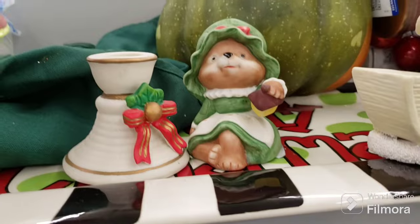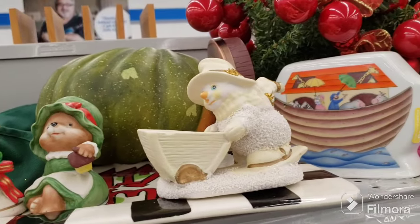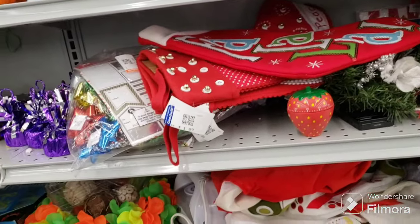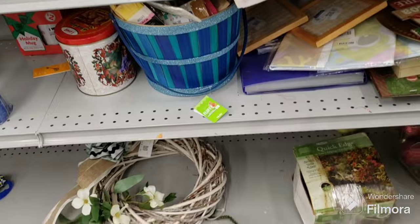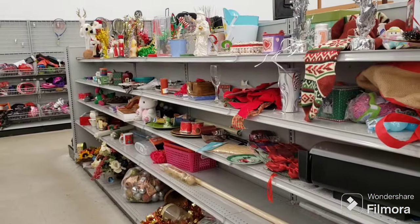Oh, look at her — she's older, $1.09, that's very cute. And a Noah's Ark — I think that might be a bank. More stockings, and a lawn edger, and another bag of ornaments. This section is pretty empty too — they pulled stuff from here, there was a lot of garbage. Moving on.